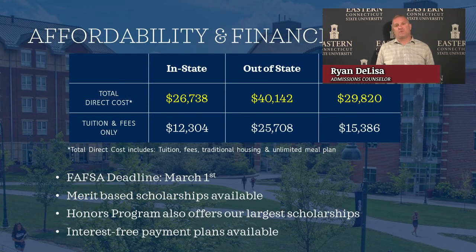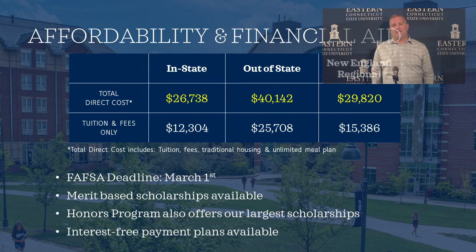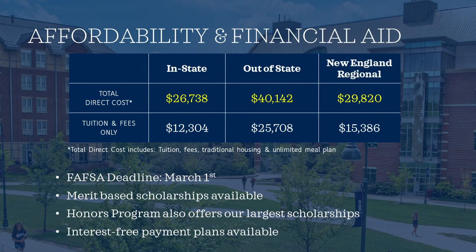Now we'll talk about affordability and financial aid for students wishing to live on and off campus, broken down by in-state, out-of-state, and New England Regional. Total direct costs include tuition, fees, housing, and unlimited meal plan, with separate figures for commuter students. One of the most important parts about affordability is filling out your FAFSA, due March 1st, at studentaid.gov. Another way to keep costs down is by keeping your grades up in high school — as admissions counselors, we can award merit-based scholarships, and the better the grades, the more money you receive. We also have an honors program. The bursar's office can also help you with interest-free payment plans.